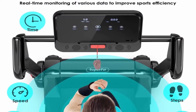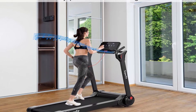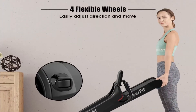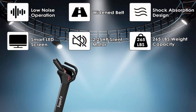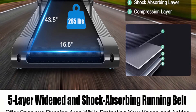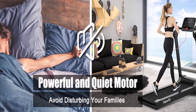The 5-layer widened shock-absorbing running belt provides a spacious running area to reduce damage to knees and ankles. Rubber foot pads on the bottom reduce vibration so you can exercise without disturbing neighbors or family. The large LED touch display monitors speed, time, steps, distance and calories in real-time. A safety lock is included for protection. Connect via Bluetooth to enjoy music, and use the phone holder to watch TV series or movies. No assembly required and easy to store.